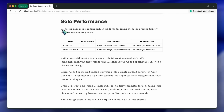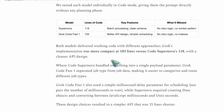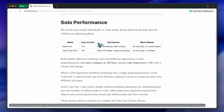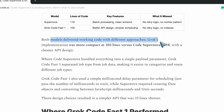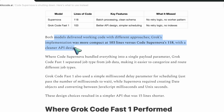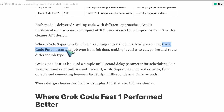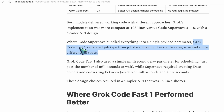They found that Grok Code Fast 1 performed about the same as Code Supernova, but produced cleaner and shorter code. That's good to see, although cleaner is subjective — depends on how you like your API structured. The example they gave makes sense though. Code Supernova bundled everything into one payload parameter, while Grok separated the job type, data, and delay into their own parameters. That's actually a better API design — easier to extend and debug later.